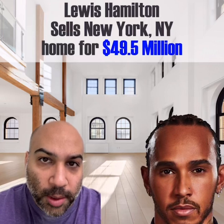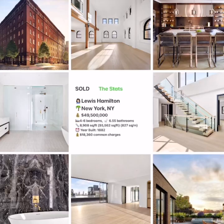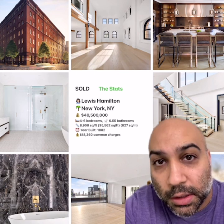Welcome to Celebrity Home Shopping. I'm your host Samir and I'm happy to have me. On today's episode we're taking a look inside Lewis Hamilton's recently sold New York City apartment. Let's take a look inside.